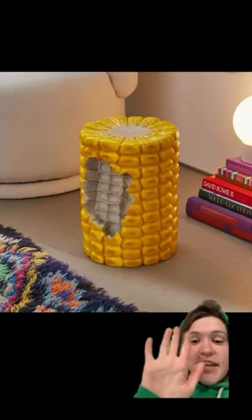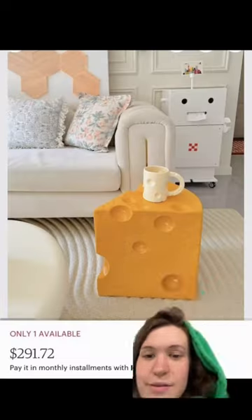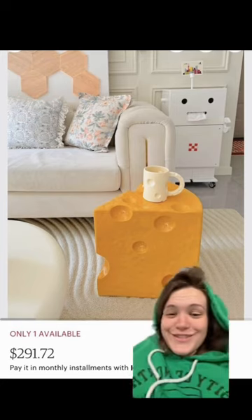In the same vein, I've seen this everywhere — you've probably seen it too — but I want this corn stool so bad. And this side table is a cheese wedge, which I think is the coolest thing ever.